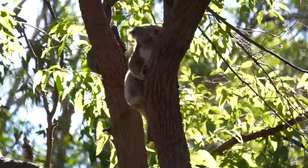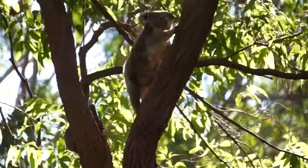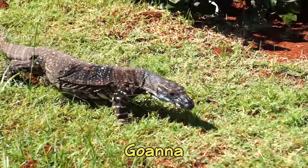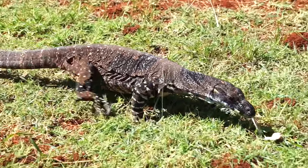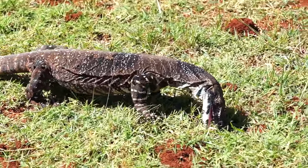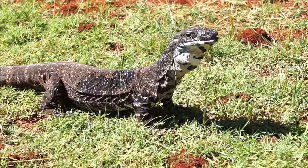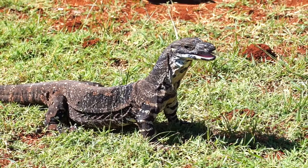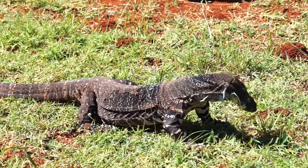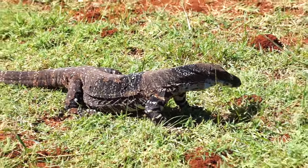On our way back to the park, we spotted another common local resident — a goanna, which is a type of monitor lizard. Without anything for scale, it's hard to tell how big this guy is. He was surprisingly large, at about 5 feet long. Some species can grow to over 8 feet, but since we were so close to it, we were fine with this one.